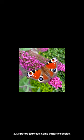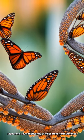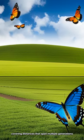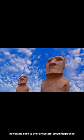2. Migratory journeys. Some butterfly species, like the monarch butterfly, are known for their incredible migratory journeys. Monarchs travel thousands of miles from North America to their wintering grounds in Mexico, covering distances that span multiple generations. The offspring continue the journey, navigating back to their ancestors' breeding grounds.